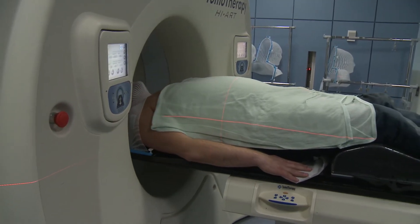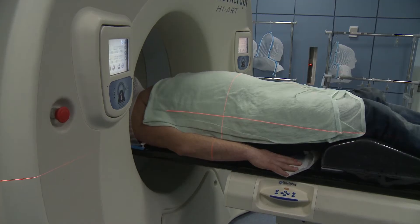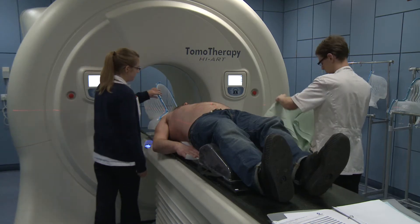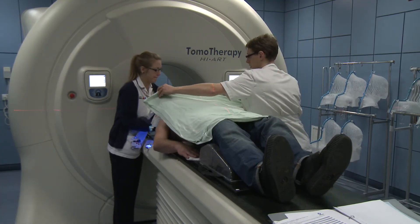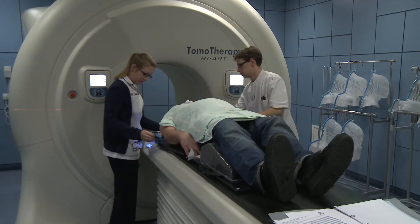To have radiotherapy, you lie in the same position as you did for your planning scans. To stop you moving and to make sure your treatment is directed at the cancer, you wear a custom mask over your face which is attached to the couch.